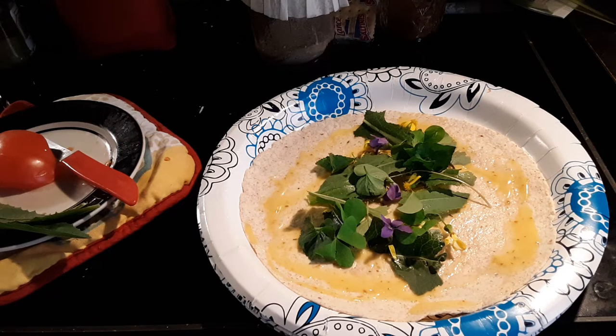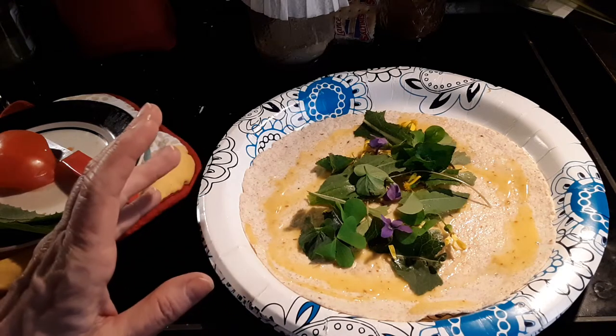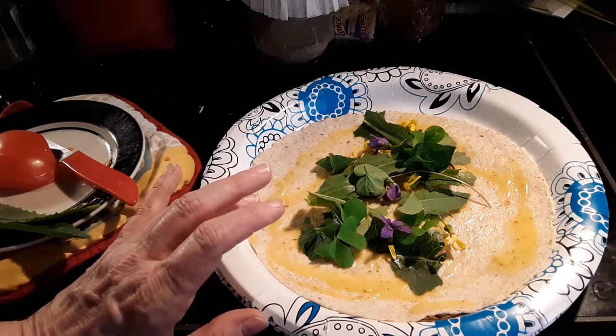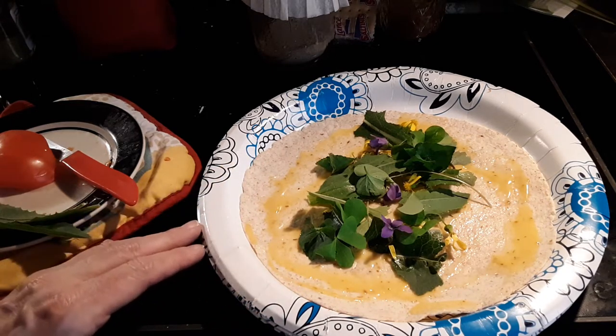Good evening everyone. I'm bringing you another wild food dinner. This is my favorite time of year because the spring greens are really fresh, really crisp, really loaded with nutrients — they're nutrient dense. Plus they are high in chemicals that are healthy for us. So I wanted to show you a way that I work this into my regular daily diet, and I will do this all the way through fall.